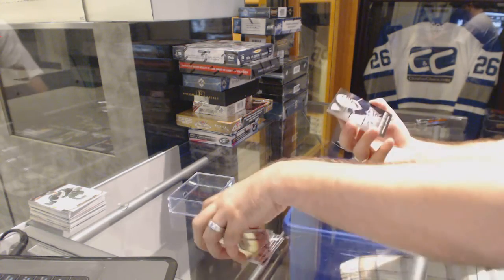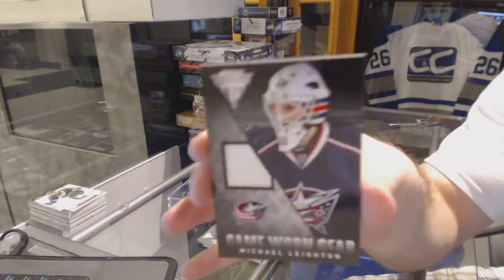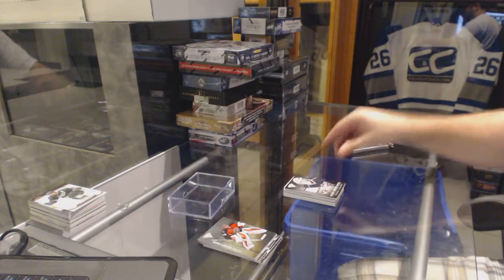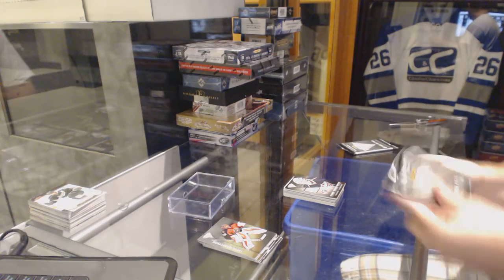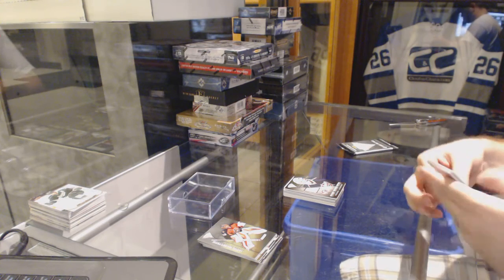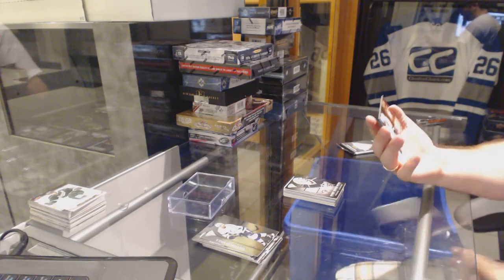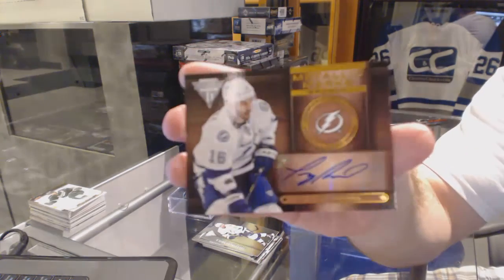For the Columbus Blue Jackets, game-worn gear — Michael Layton. And we've got for the Tampa Bay Lightning a Metallic Marks Autograph — Teddy Purcell.